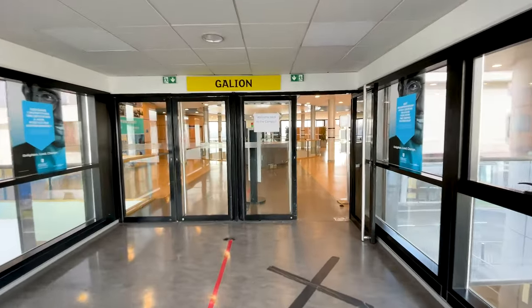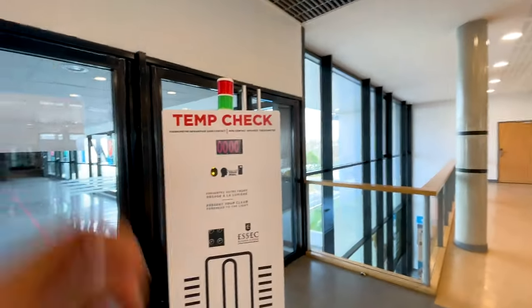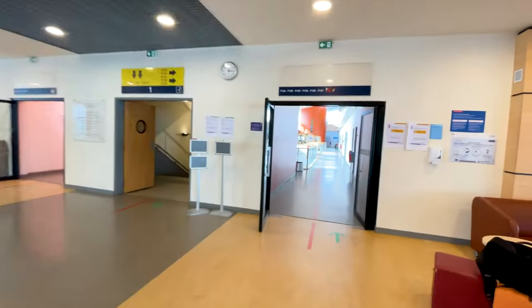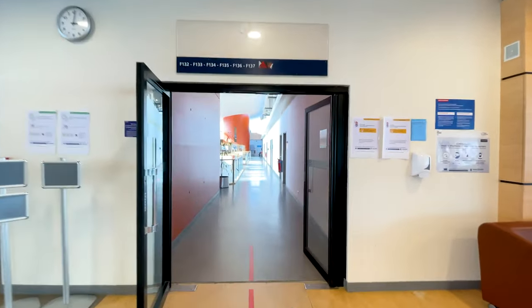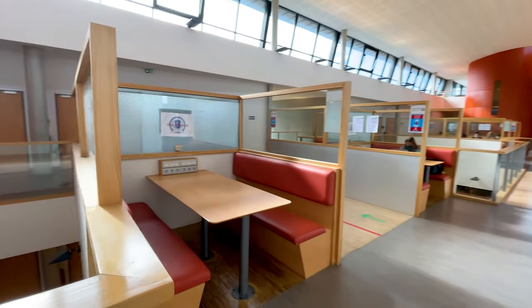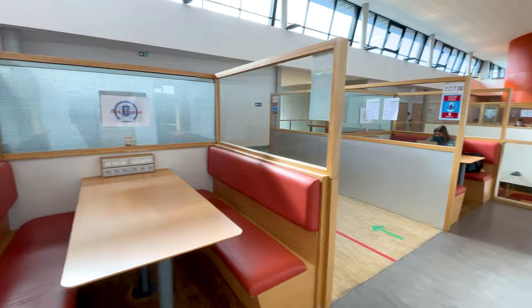Moving forward, we come across a building known as the Galleon. Now since I've been shooting for the last couple of hours, let me quickly check the time and also my temperature. The Galleon is a space where you can find classrooms on the first and ground floor. You can sit on one of these cubicles, plug in your device, study or maybe watch my videos.